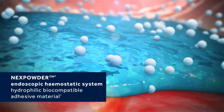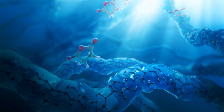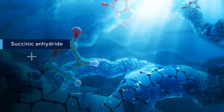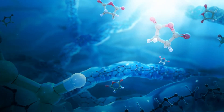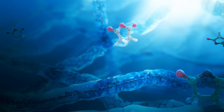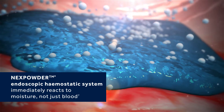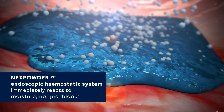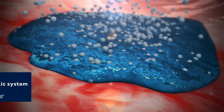Nexpowder is a hydrophilic biocompatible adhesive material composed of succinic anhydride and oxidized dextrin. It forms an adhesive gel after making contact with water or blood by reversible cross-linking. Nexpowder immediately reacts to moisture — not just blood — and forms a highly adhesive gel, creating a mechanical barrier and haemostatic effects.